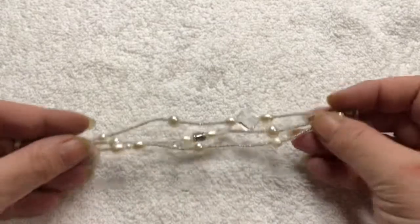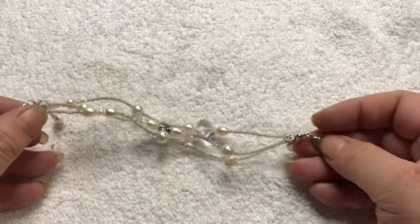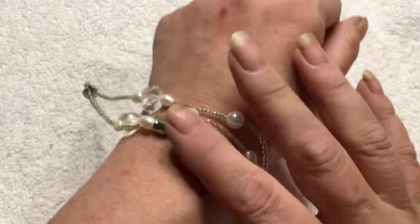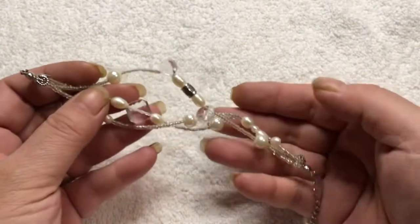Now this is a pretty bracelet — it's got seed beads and pearl, and a lobster clasp. That is pretty. Let me see if that's plastic or glass — it's glass, it's crystal. These are glass — this square one and these teardrop ones. That is pretty, that is a nice one.